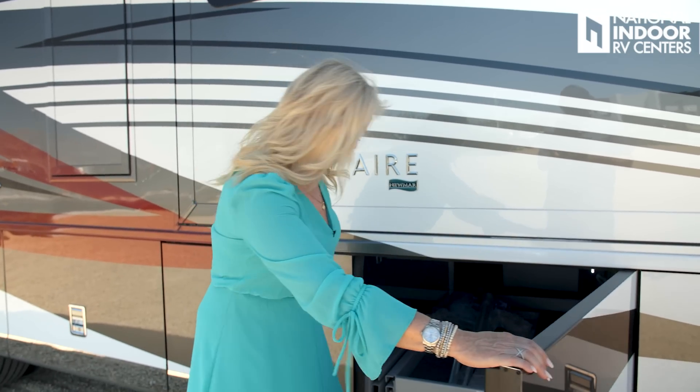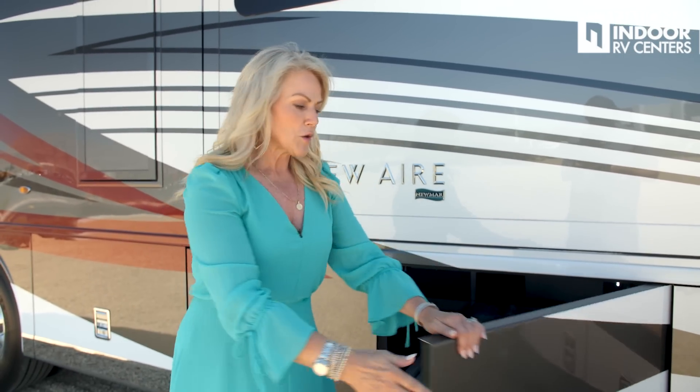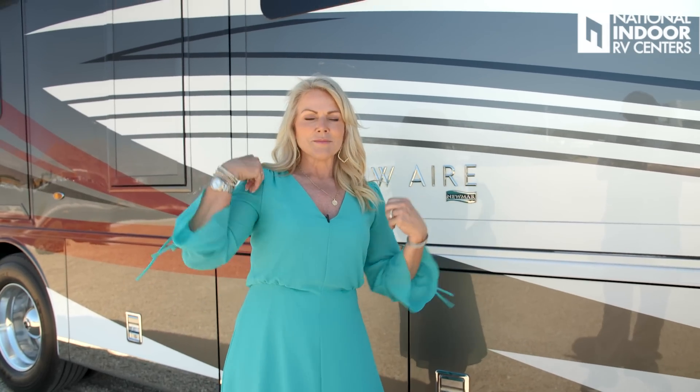One of the big new features for 2023 is new rubber sealing around the compartment doors — they are much easier to close now. You just gently shut them and they latch. No more having to slam them and risk throwing out a shoulder.